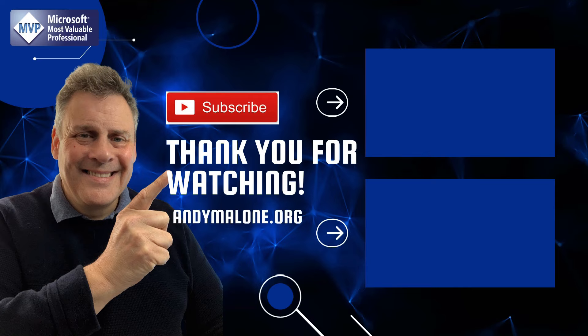Thanks so much for dropping by today. Here are a couple of videos that you may enjoy. While you're here, go ahead and click on the subscribe button so you won't miss out.